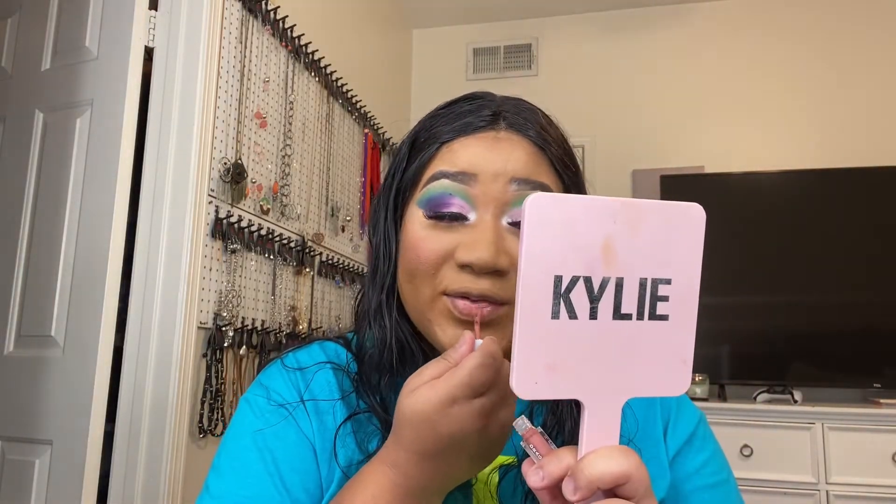We're going to put on the lighter one first — Bad B. I know it's going to be bomb because the other ones are fire. Oh, I like this, this is pretty! It's a little more mauve-y, like a mauve-y dusty rose. And I could just throw these little minis in my purse instead of always carrying the big ones — that's the best part.